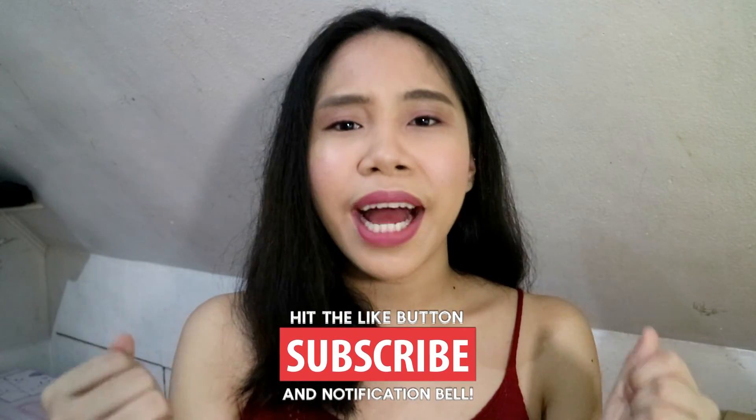Thank you guys so much for watching the video. I hope this was helpful. If you have any suggestions on what videos I should do next, comment below. If you have any questions, feel free to comment or PM me. Don't forget to like, share, subscribe, hit the notification bell, and I'll see you in my next video!